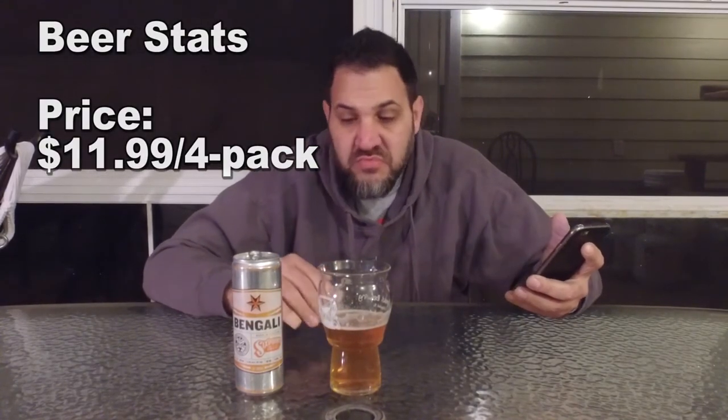Let's see what other stats we got on this one. $11.99 a 4-pack, so about 3 bucks a beer — it's fair. It's a year-round release for Six Point. I believe Resin may be a year-round release also.